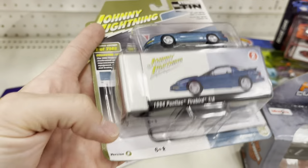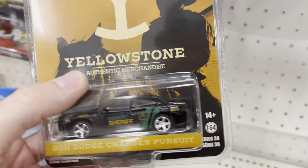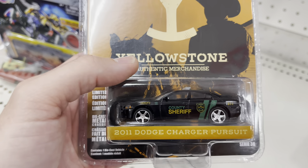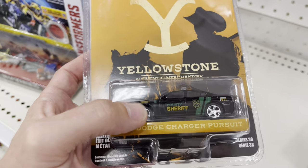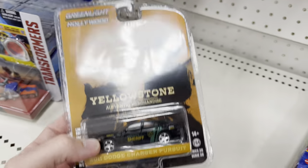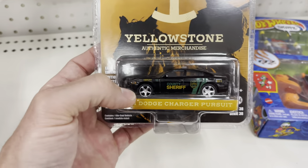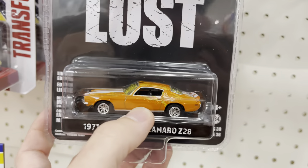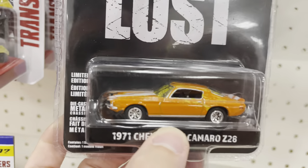Check it out, Yellowstone fans. We have the Dodge Charger — this was driven by a character that is no longer on the show. I don't want to ruin it for you. He was a good character. I never watched Lost — what is it even about?